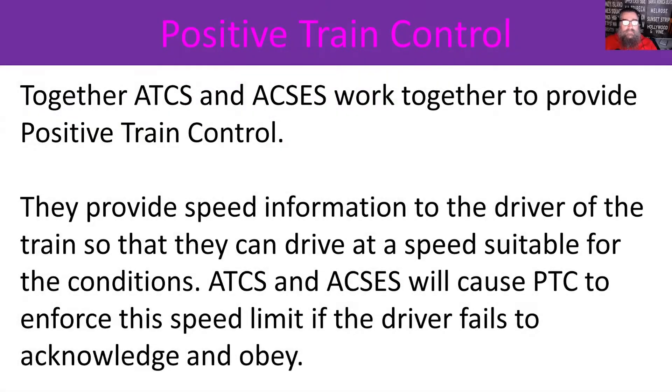Let's talk about Positive Train Control. Together ATC and AXS provide positive train control — they provide speed information to the driver so that the driver can drive at a speed suitable for the conditions. ATC and AXS will cause PTC to enforce this speed limit if the driver fails to acknowledge and obey. Basically it's a safety improvement brought in in the early 2000s and completed in about 2020. Prior to having positive train control, you could only have one train in a signal block. In the city, signal blocks are short, about the length it takes to stop a train.